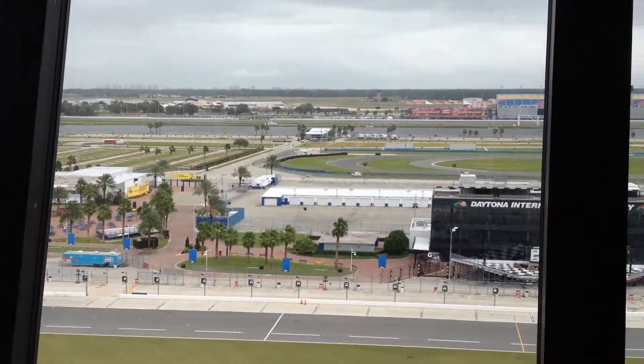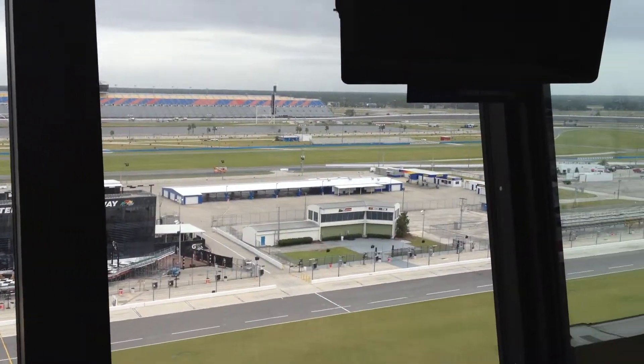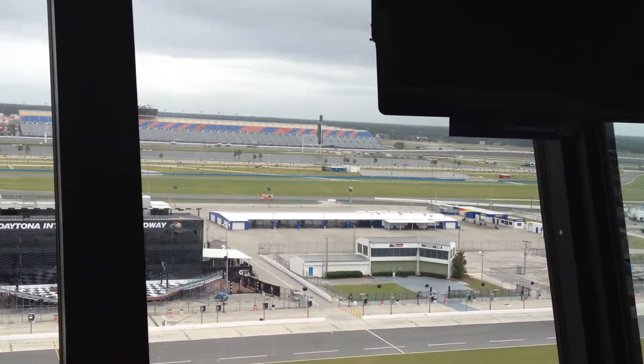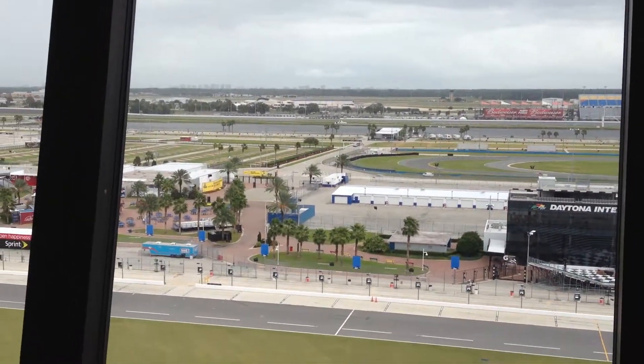Beyond the pit road area you can see pit three lane and the 500 Club. Behind the 500 Club you can see the Nationwide Series garages, and behind those garages on the other side of the blue retaining wall...